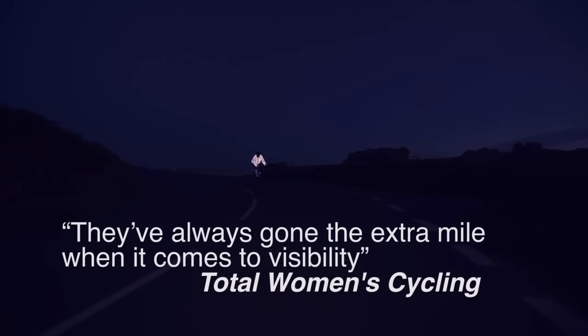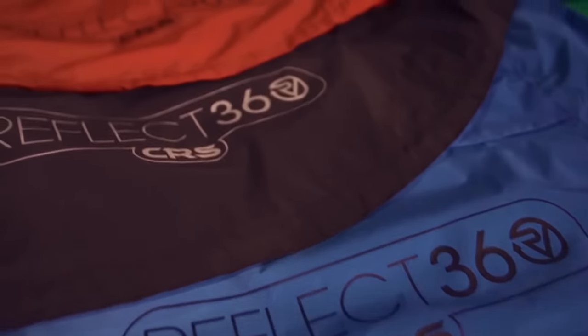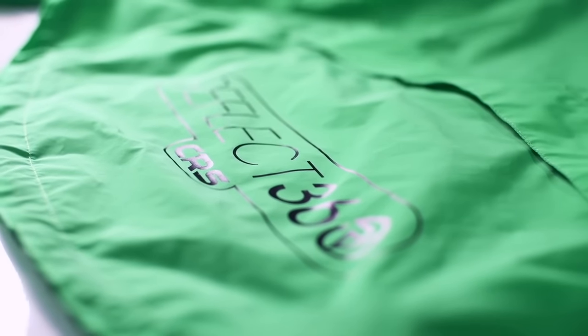This jacket is the first cycling jacket that gives all-over reflectivity in a variety of colours. It has waterproof zips and is seam sealed. It also has velcro cuffs, drawstring waist, shoulder vents and lowered tails — all the extras you'd expect from a top quality cycling jacket.